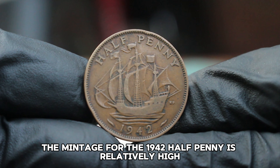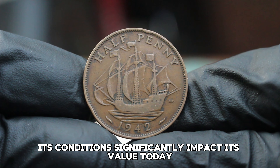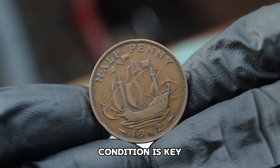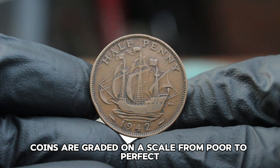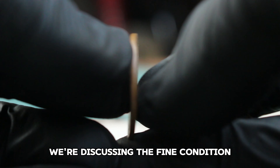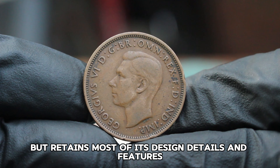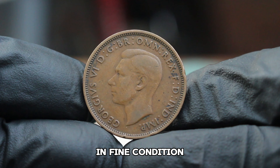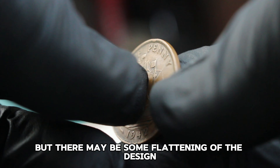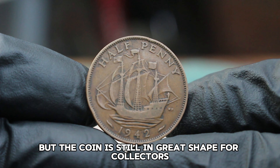The mintage for the 1942 halfpenny is relatively high, with over 20 million coins produced. However, its condition significantly impacts its value today. Coins are graded on a scale from poor to perfect mint state. For fine condition, the coin shows moderate wear but retains most of its design details and features. In fine condition, you'll notice that the details are visible, but there may be some flattening of the design, especially in the highest points. The color may have darkened slightly, but the coin is still in great shape for collectors.